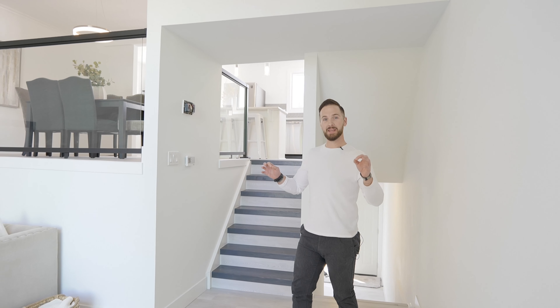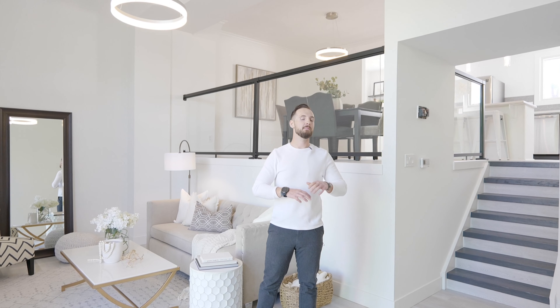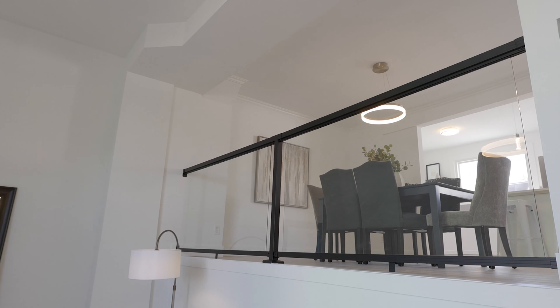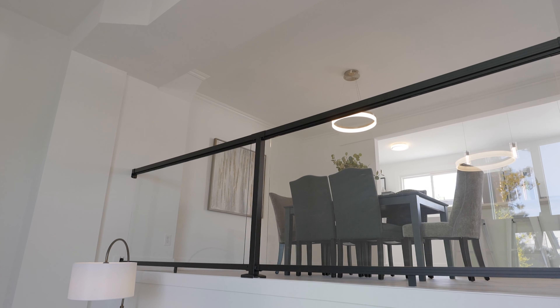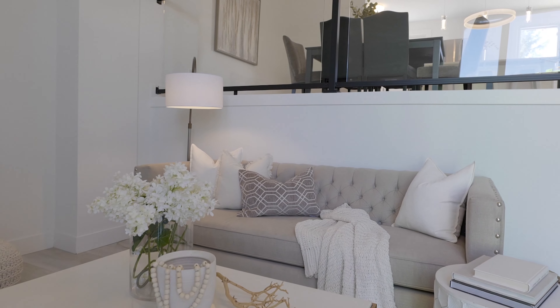Now heading upstairs, check out this big, beautiful open concept living room. These super high ceilings make this place feel bright and airy with a lot of natural lighting. And the cool thing is your living room ties into your dining room and kitchen. Follow me this way and we'll go check out the rest of the house.